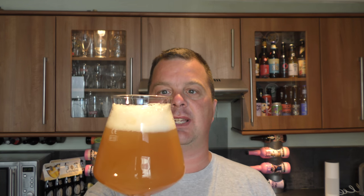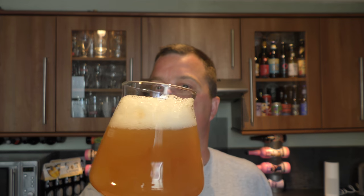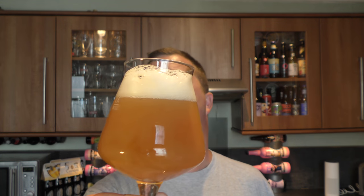So hazy amber coloured ale — the head's kept itself nice and thick with a two-finger head. Let's get the aroma. Oh yeah, that smells very tropical, grapefruity, citrusy, orange peel, fleshy blood orange. That smells really good — let's dive in, cheers everybody.